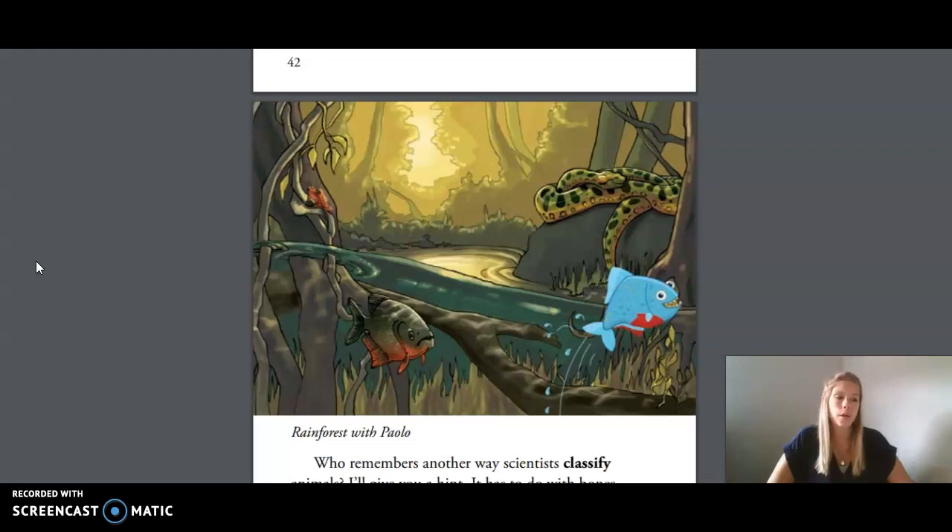Who remembers if Paulo is cold-blooded or warm-blooded and can explain what that means? Paulo Piranha's internal body temperature varies with his surroundings. When Paulo is swimming in warm water, his body temperature is higher than when he is swimming in cold water. Who remembers another way scientists classify animals? I'll give you a hint — it has to do with bones.